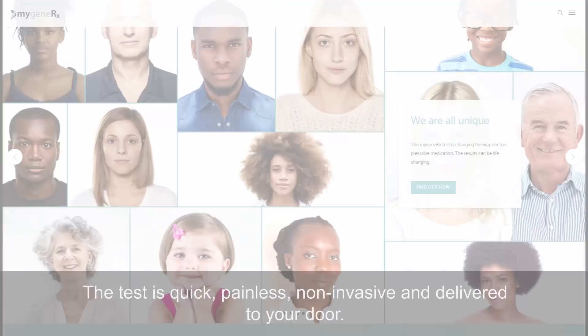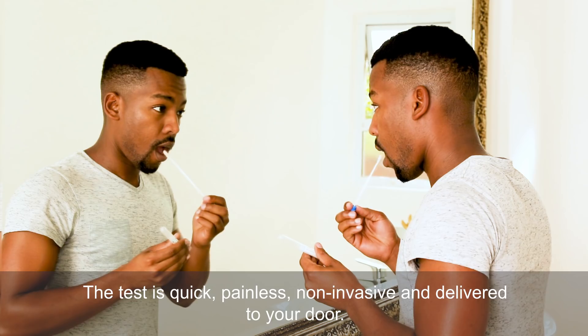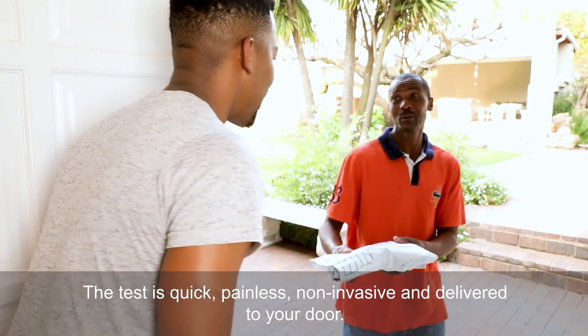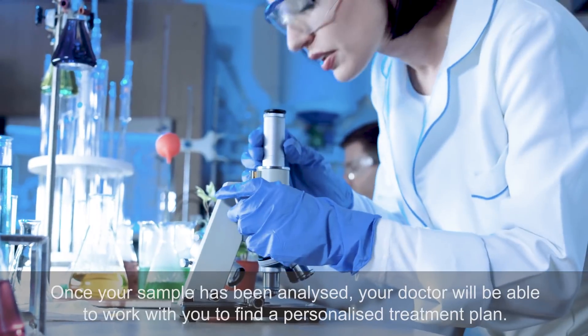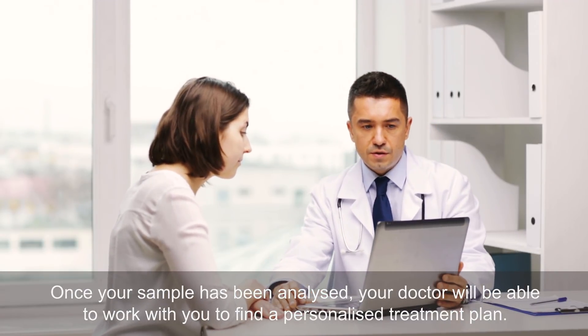Once you have ordered your test online, it is delivered to your door and you are able to take a quick, non-invasive test before sending the sample back to the Deanalysis Biotechnology Lab. Once your sample has been analyzed, your doctor will be able to work with you to find a personalized treatment plan. Order your test today.